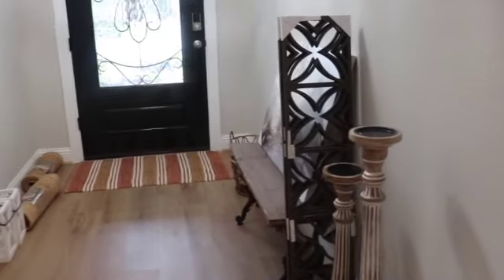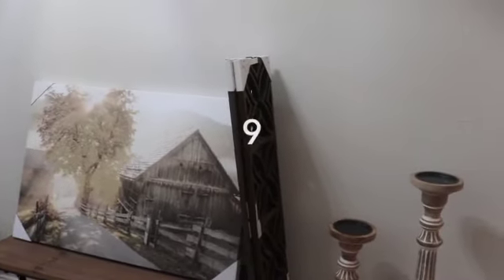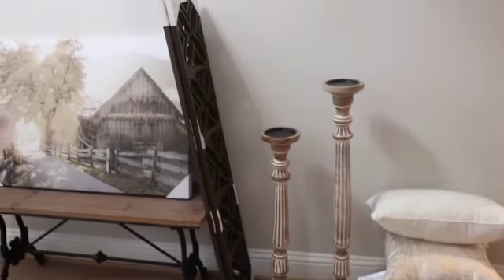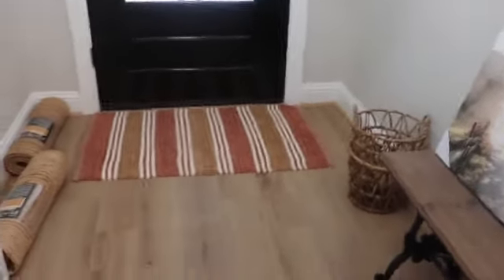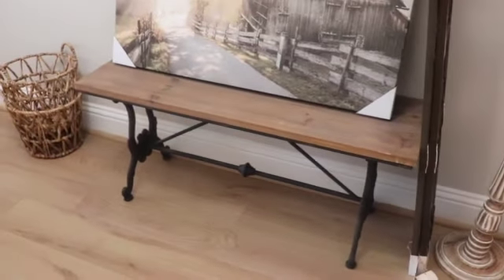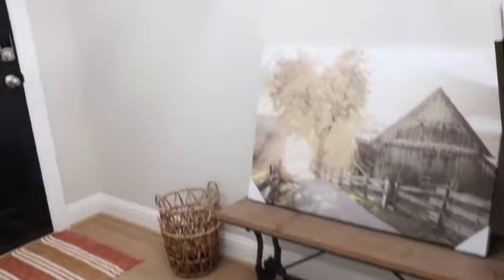Welcome back to At Home with Lisa Lisa and welcome to Vlogmas! Let's get into this vlogmas. This is the entryway and this is what's going on right now — I've got stuff all over the place. We're going to keep the picture light up there, and I believe I'm going to add this bench. I had a stand here before but I'm going to add the bench. Let's see what we're about to do with this entryway setup!